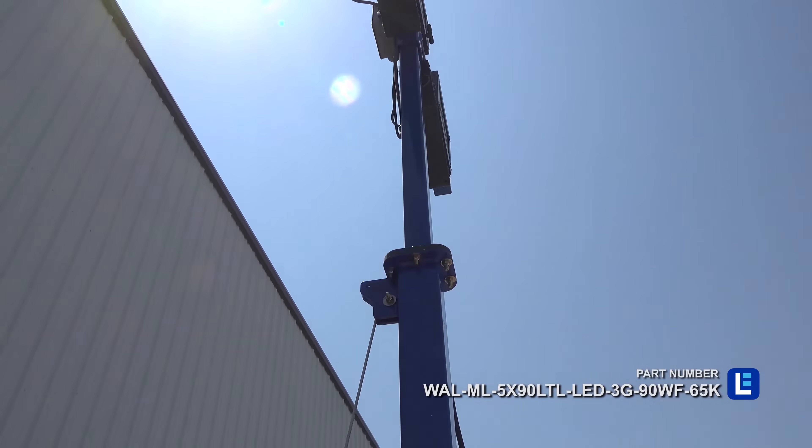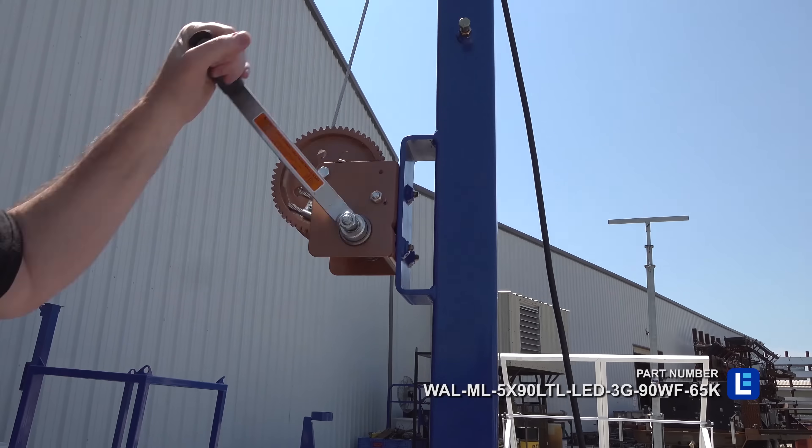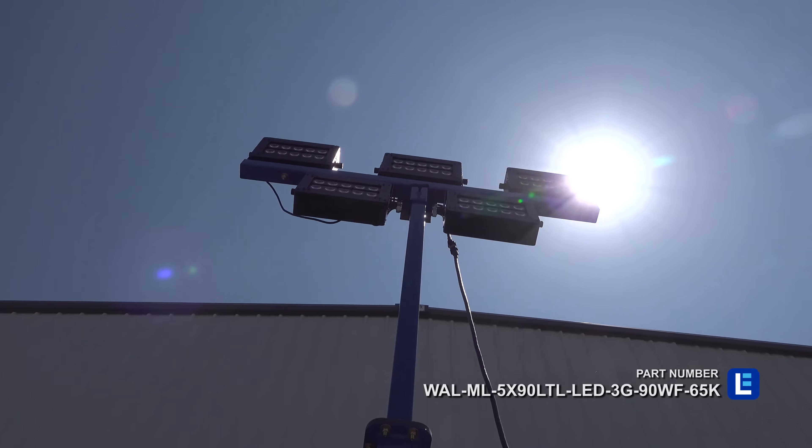If you're looking for heavy-duty towers for outdoor areas, check out Larson Electronics equipment masts.